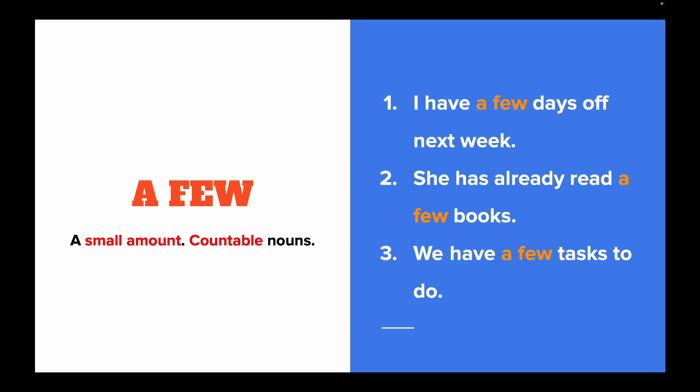A few is a small amount of something, normally in a positive sense, and goes with countable nouns. For instance: I have a few days off next week. She has already read a few books. We have a few tasks to do.